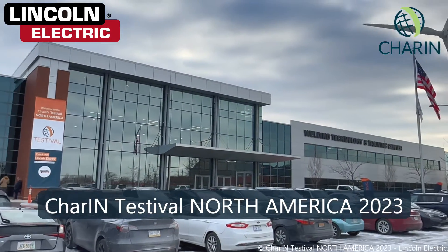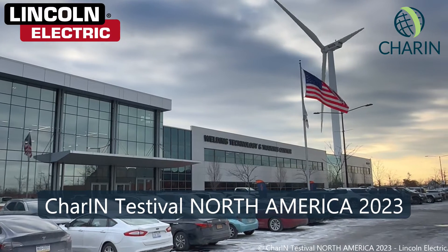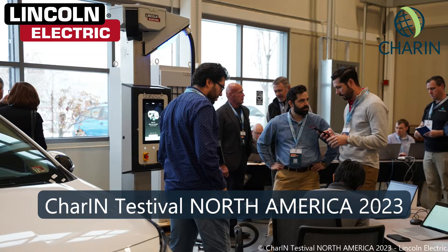I recently attended an EV charging event in Cleveland. If you want to know more about Char-In, check out my earlier video. In this video, I want to talk about Lincoln Electric, the host of the Testival event, and their new product line of EV chargers.